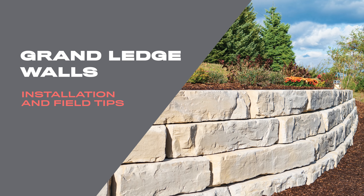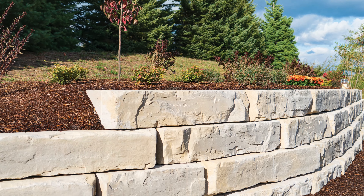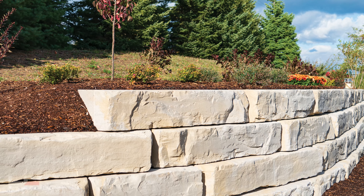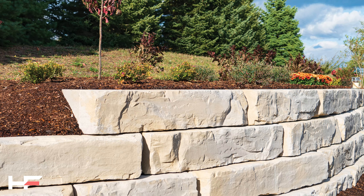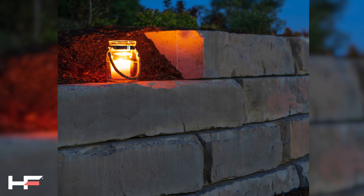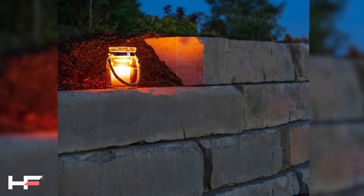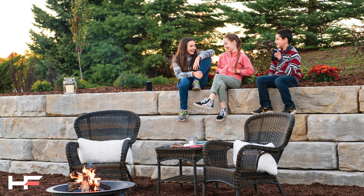Welcome to High Format. This is our Pro Series video on our Grand Ledge wall system. Grand Ledge is a revolutionary large block wall system combining the best qualities of our outcropping and coda wall systems, which are two of our most unique and easy to work with products. With the large-scale aesthetic of outcropping and the natural ledgestone appearance of coda, Grand Ledge is sure to make an impact on your next project.